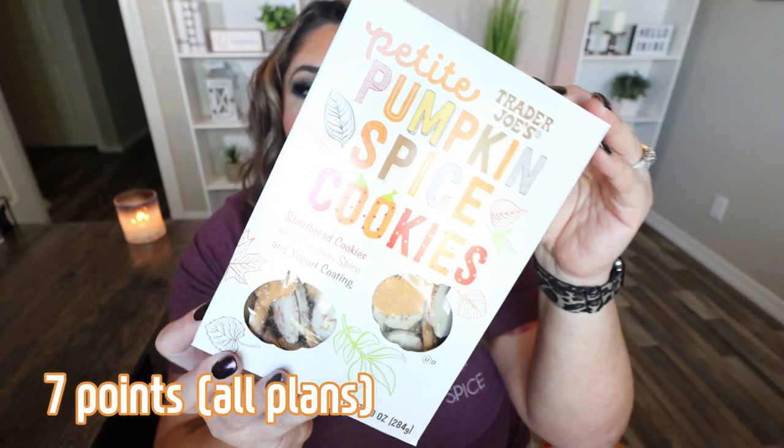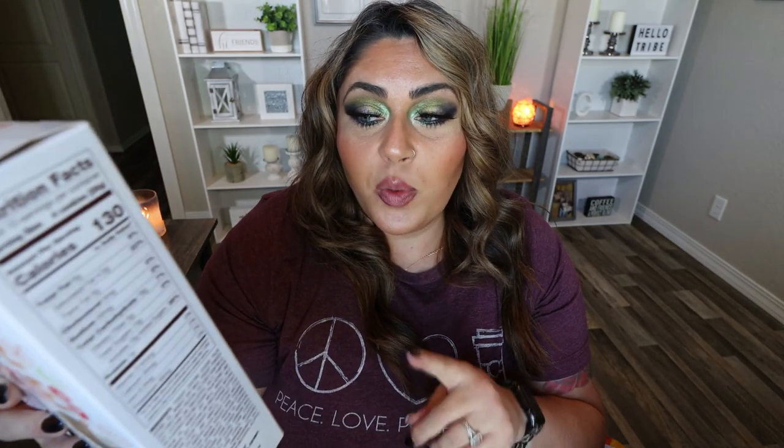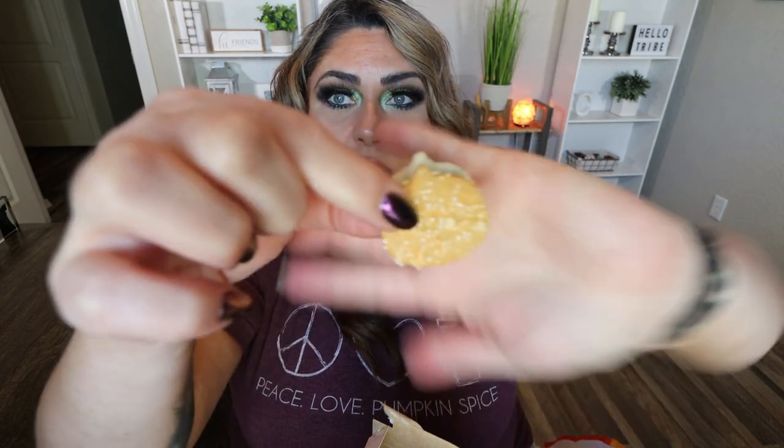Next is the petite pumpkin spice cookies — shortbread cookies with pumpkin spice and yogurt coating. I remember buying these last year and they were absolutely delicious. You can have four cookies for 130 calories. They come in orange and white with cute little sprinkles — not a bad size at all. As good as I remember — total frosted animal cookies vibe. Troy's going to love these. The perfect sweetness, the crunch of shortbread, the perfect amount of spice.